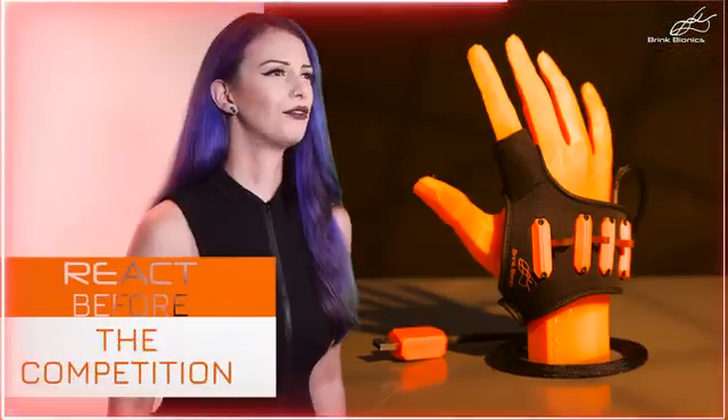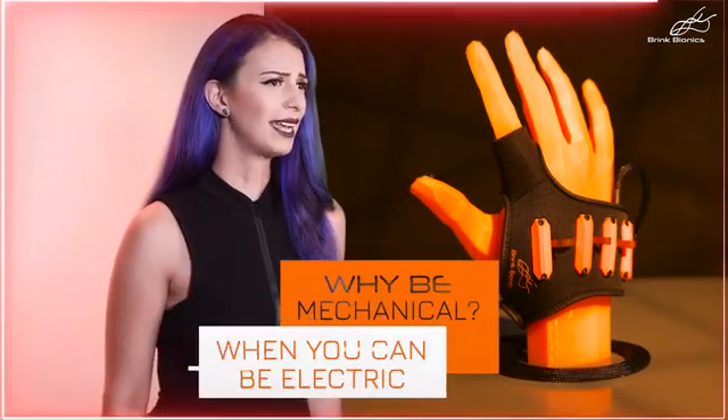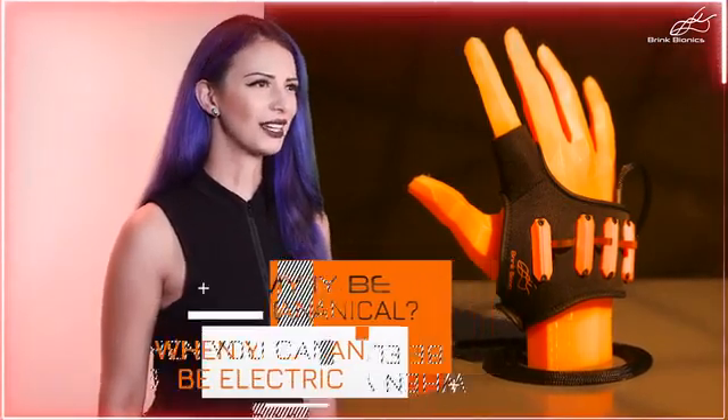This is your opportunity to be part of the next leap in gaming technology by supporting the first true real-time neural interface for eSports. React before the competition. Why be mechanical when you can be electric? Pledge now and receive your Impulse NeuroController.